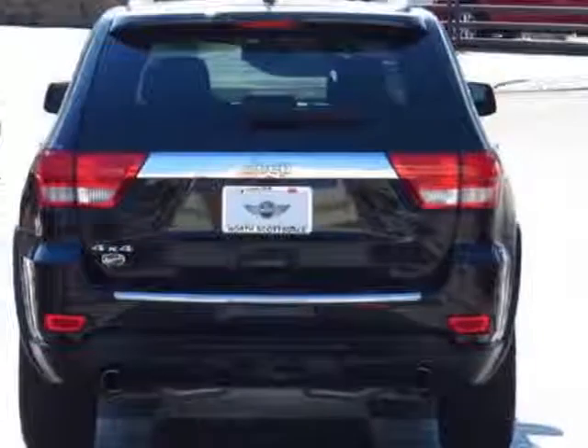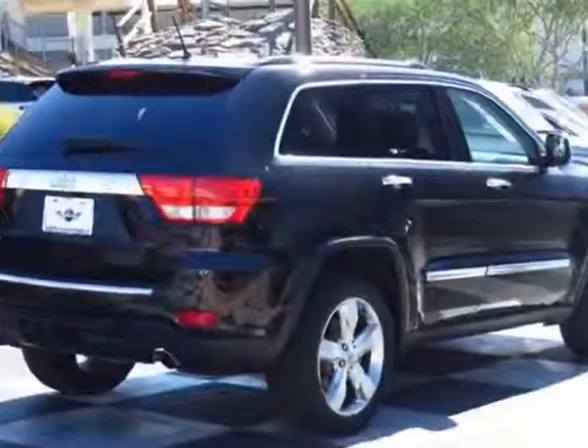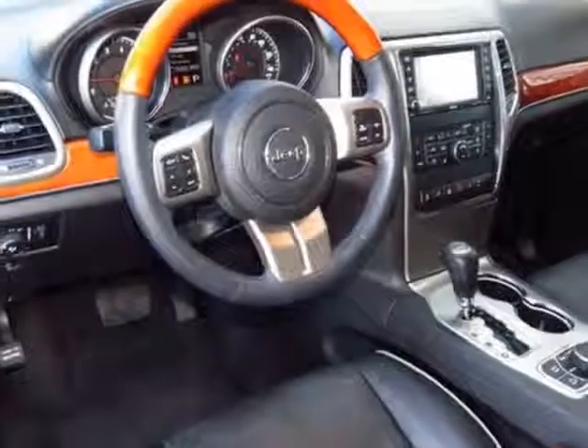This Grand Cherokee boasts a 3.6 liter engine and has a 5-speed automatic transmission. Another great feature is that this vehicle uses flex fuel. Additional options for this vehicle include the 26P Overland Customer Preferred Order Selection Package,